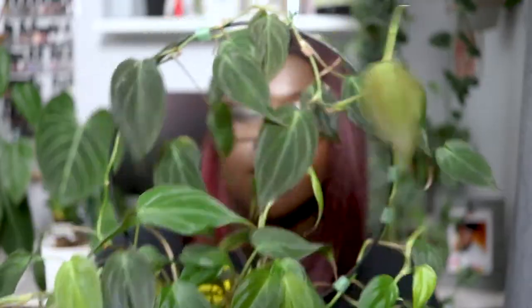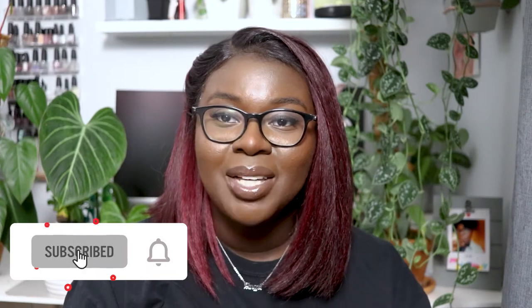This is a Philodendron micans. I'll talk about its current situation and how it seems to be doing. But before we begin, please don't forget to like and subscribe. I post a lot of plant care guides, so if you have a plant that's struggling, feel free to comment below.